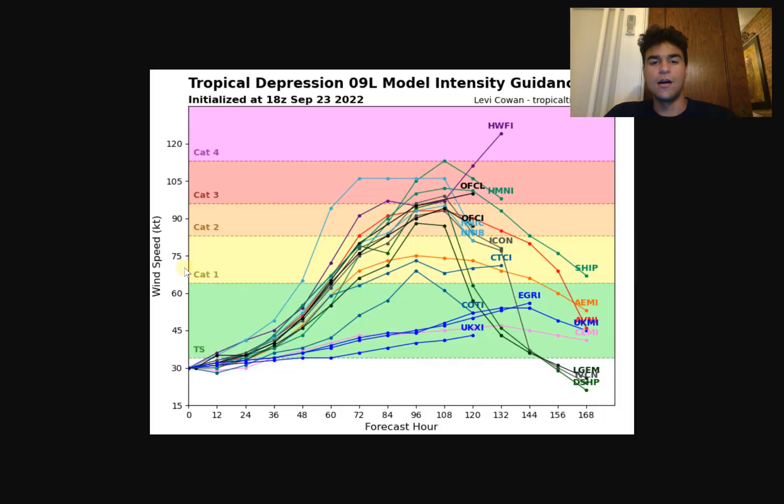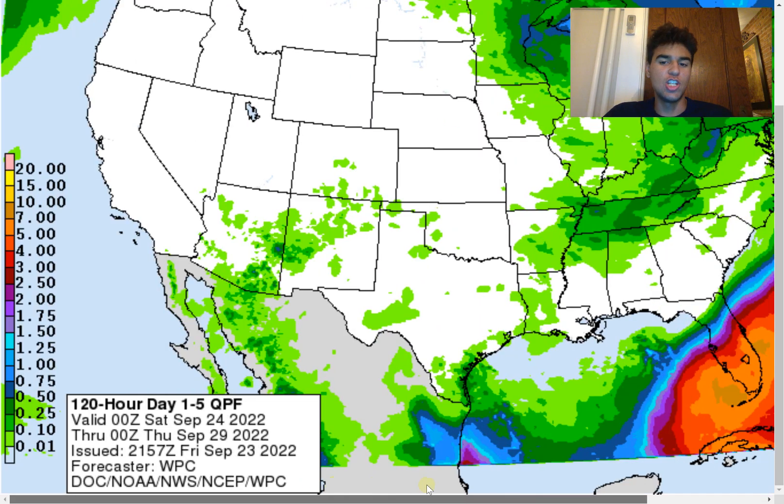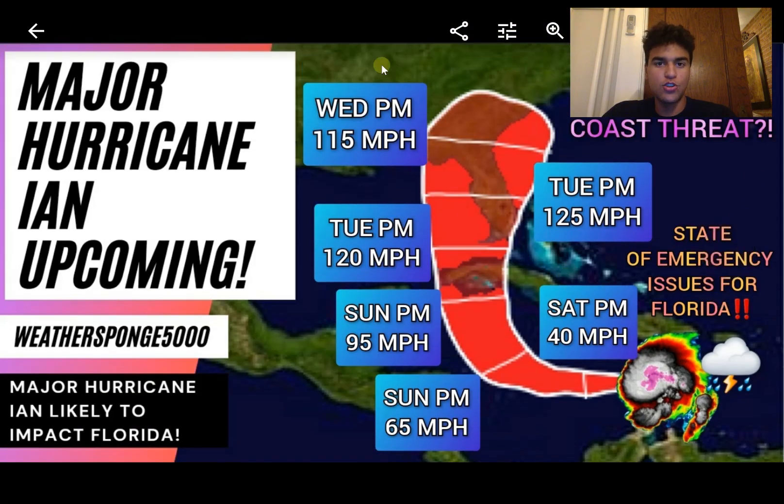The model intensity guidance shows a vast majority taking the storm to hurricane status, with quite a few reaching major hurricane status — a major concern. Looking at the rainfall forecast for Florida over the next five days, southern Florida could see up to 10 inches of rain, though the exact totals really depend on the still-uncertain track. A heavy rain threat and flash flood threat are likely associated with potential Hurricane Ian regardless of the exact path.